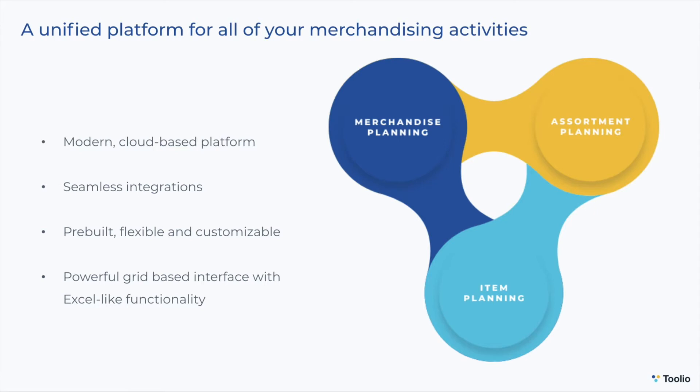Tulio is one platform where your entire team — from finance to planning and merchandising, product development, and supply chain — can build, manage, and collaborate on merchandising plans in real time.